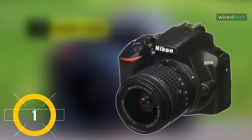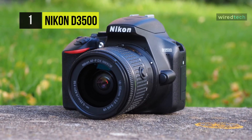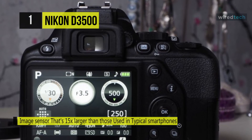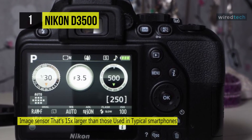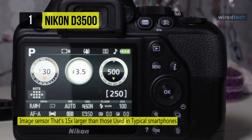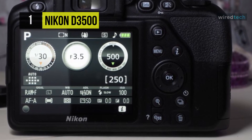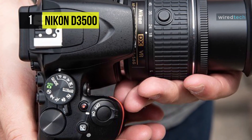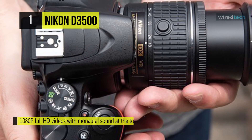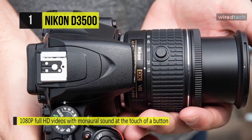The Nikon D3500 comes with a DX-format 24.2MP CMOS sensor and EXPEED 4 image processor, which provides a native sensitivity range from ISO 100 to 25600 to suit working in a variety of lighting conditions. The sensor and processor combination also provides a 5 fps continuous shooting rate as well as full HD 1080p video recording at 60 fps. This camera features SnapBridge, which utilizes Bluetooth connectivity for wireless sharing of images to your mobile device, including automatic sharing of 2MP images between the camera and your mobile device.